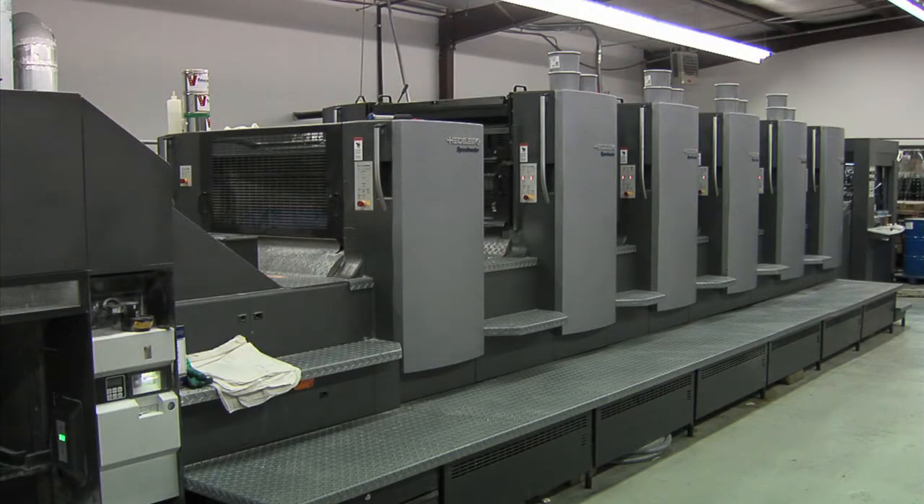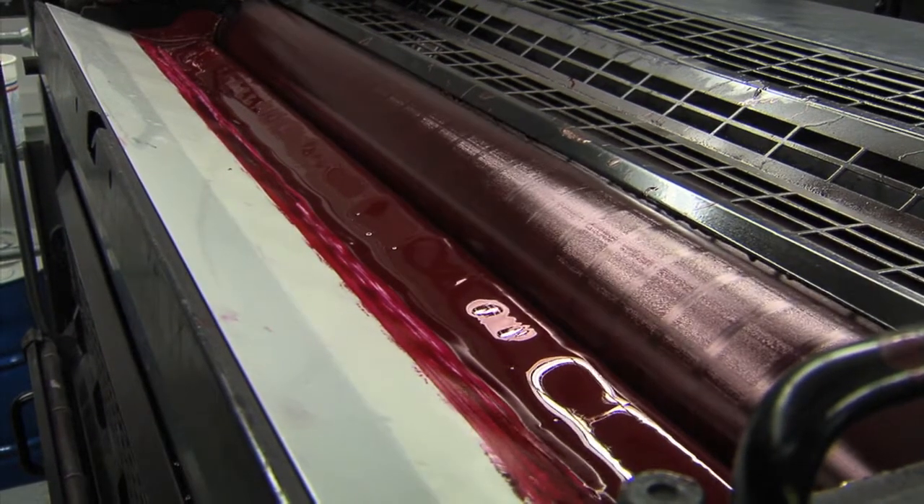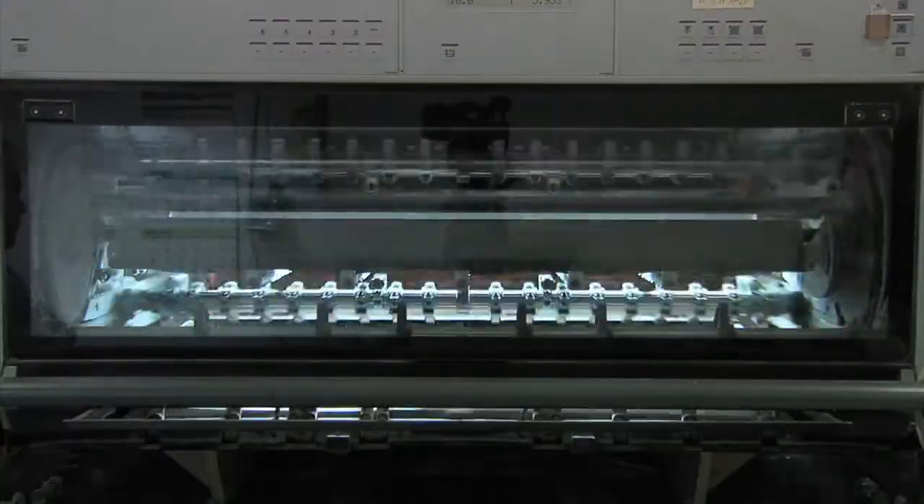For about the past 30 years, printers primarily used petroleum-based inks. But in recent years, the industry began moving back to its roots.